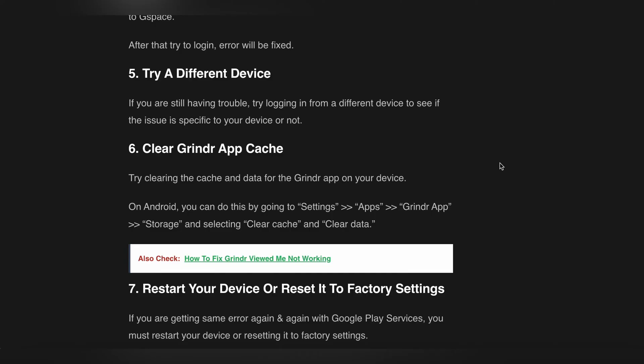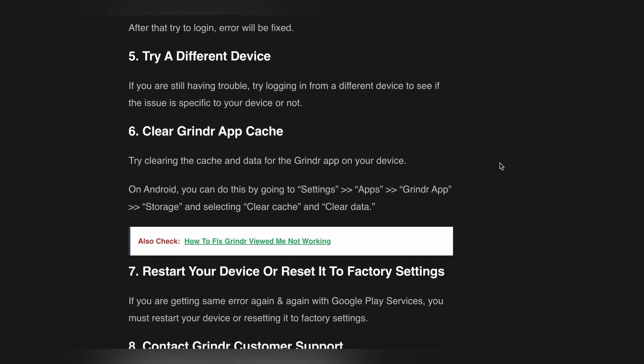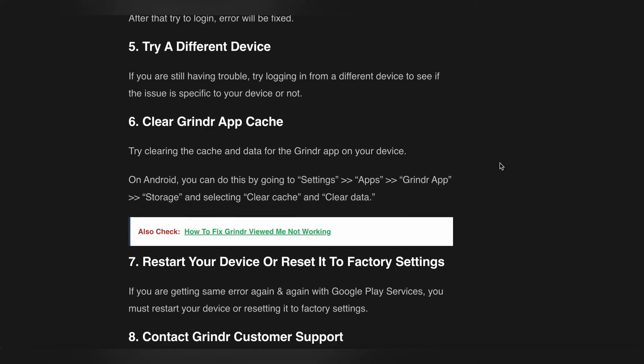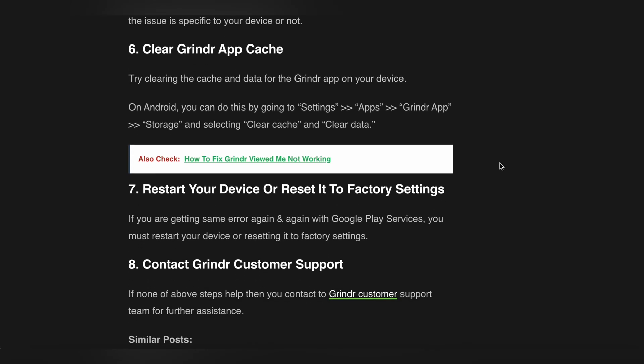The sixth step is to clear the Grindr app cache. Try clearing the cache and data from the Grindr app on your device. On Android, you can do this by going to Settings, selecting the Grindr app, then going to Storage and selecting Clear Cache and Clear Data.